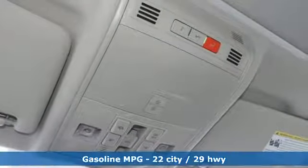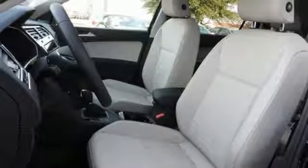Turbo inline four-cylinder engine. Dual zone climate control. Streaming audio. Auto-dimming rear view mirror. Front heated bucket seats.